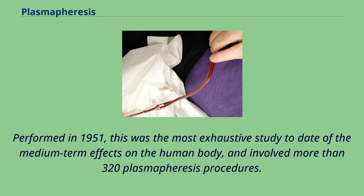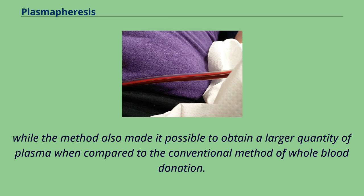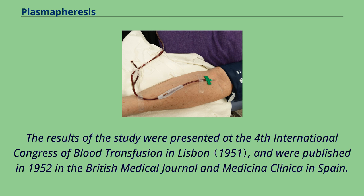Performed in 1951, this was the most exhaustive study to date of the medium-term effects on the human body, and involved more than 320 plasmapheresis procedures. Grífols i Lucas concluded that it was possible for donors to undergo plasmapheresis on a weekly basis without the quality of their plasma suffering, while the method also made it possible to obtain a larger quantity of plasma compared to the conventional method of whole blood donation. The results were published in 1952 in the British Medical Journal and Medicina Clínica in Spain.